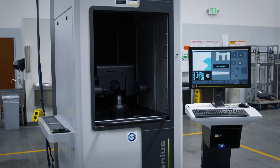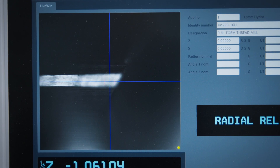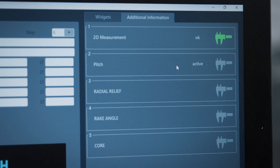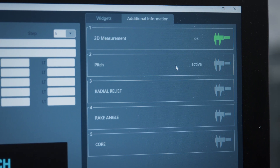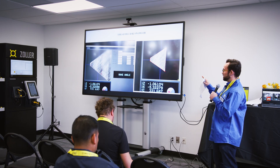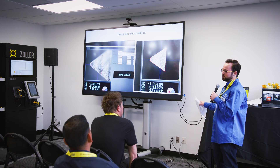By using something like a Zoller Genius, you're really able to capture the winning geometry — what makes the tool beyond just the profile, but the winning cutting geometry when it comes to rake, relief, core, and other important features that determine whether the same profile could fail or succeed. We're able to capture the succeeding geometry and consistently improve upon that.